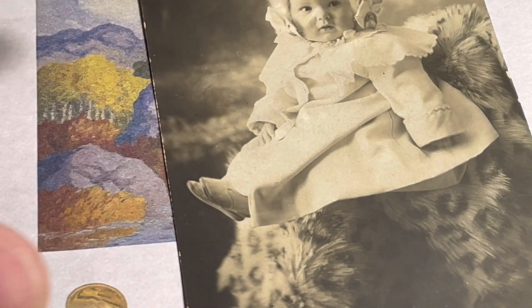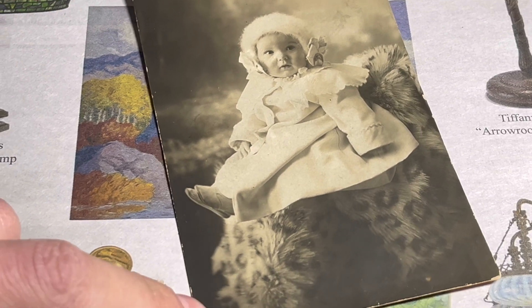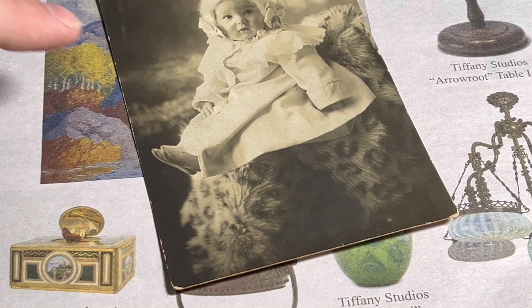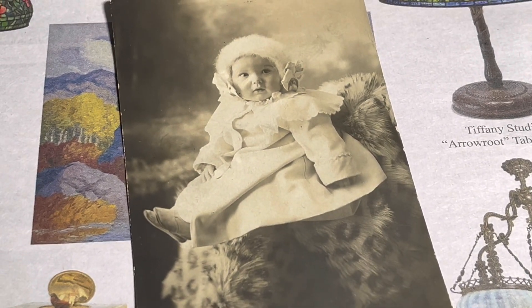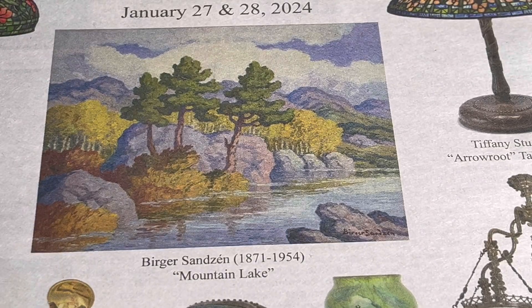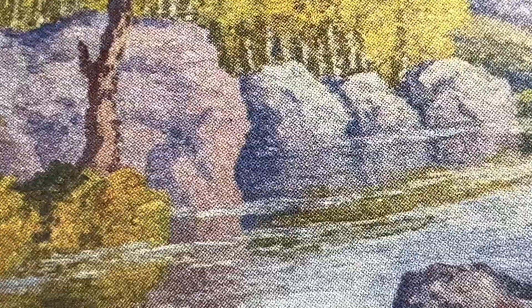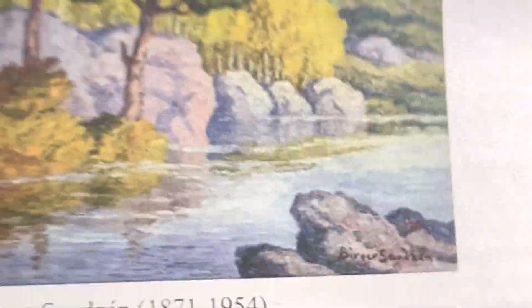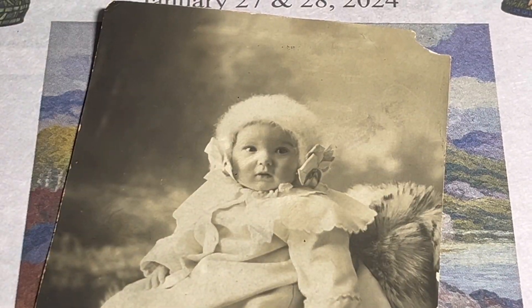This is a real picture postcard of a little girl sitting on a tiger blanket. I'm going to assume that is real tiger's fur just because of the time period. But if you get closer to it you can see it only gets blurrier. If you get closer to this you can see all the little tiny dots. This was printed with ink blotters on a press because this was a newspaper versus a real picture postcard.